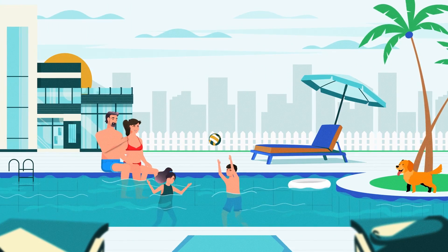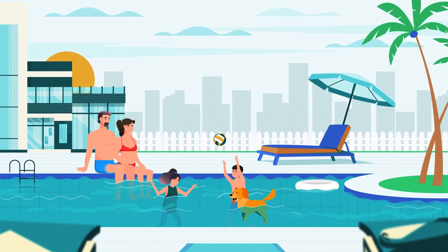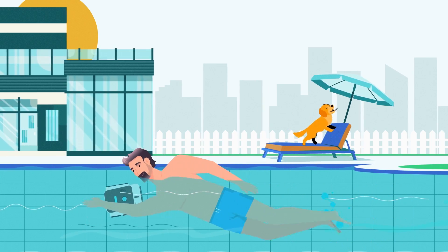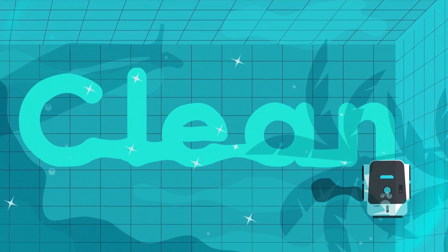At APER, we are committed to continually discovering and transforming our products to renovate and simplify your life. APER comes with more high-quality products, better customer service, online and offline purchase channels, and of course a new logo and new website.